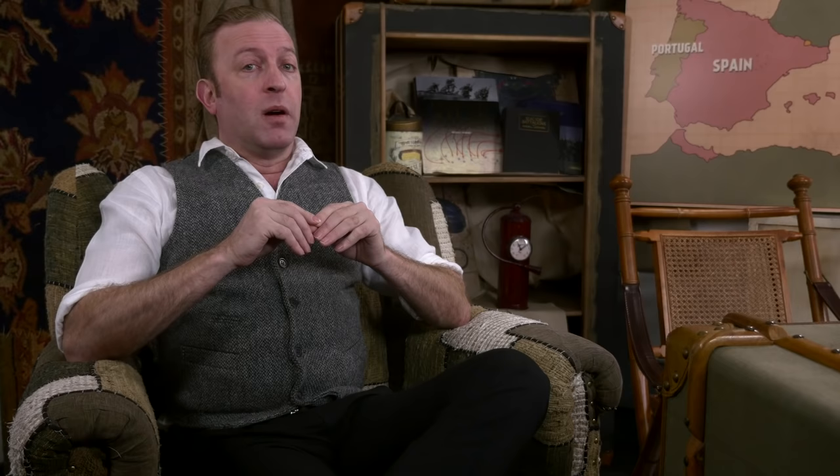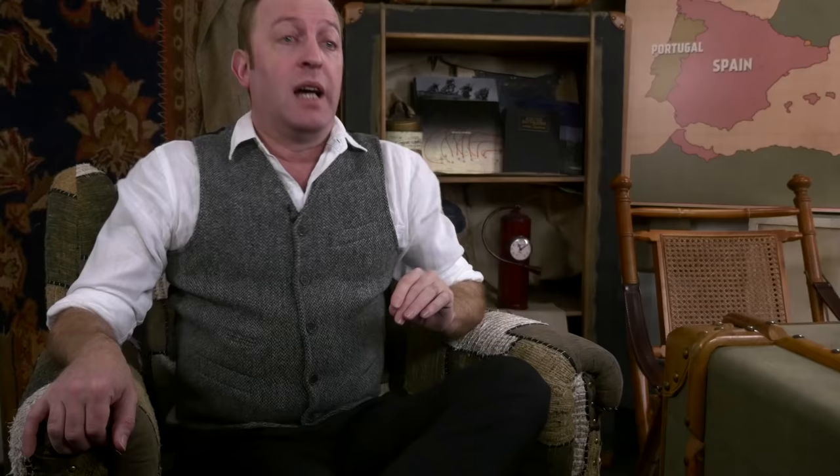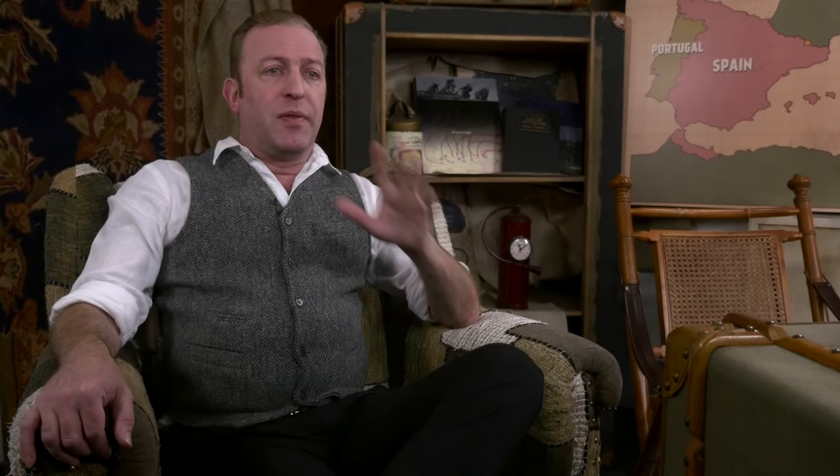Atle Reigstad writes: What was life like for balloon observers? Were they used throughout the war? By World War I, most, and with time, all balloons used were no longer spherical — they weren't round anymore. They used what they called kite balloons, which could handle severe weather and were sort of flyable even. Artillery observers were very useful in balloons to spot targets far away.